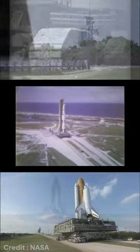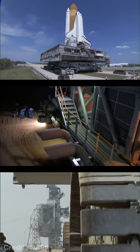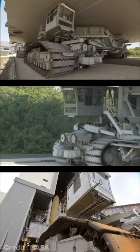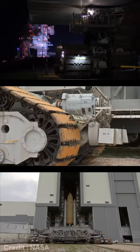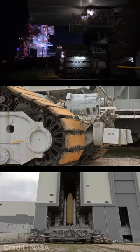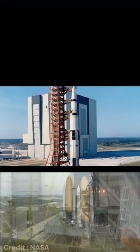This is how the space shuttles are transported from the vehicle assembly building to the launch complex. This is called the crawler transporter and it's the biggest self-powered vehicle on Earth. Top speed is 1 mile per hour, it weighs around 6.6 million pounds, and is 131 feet in length.